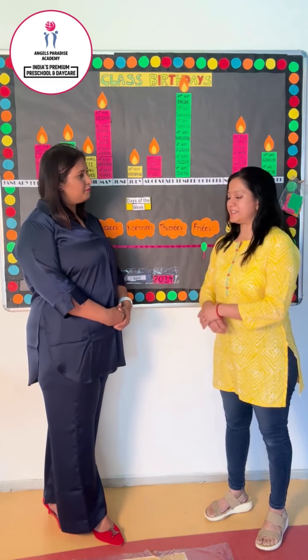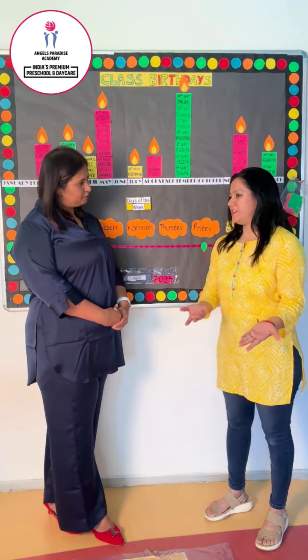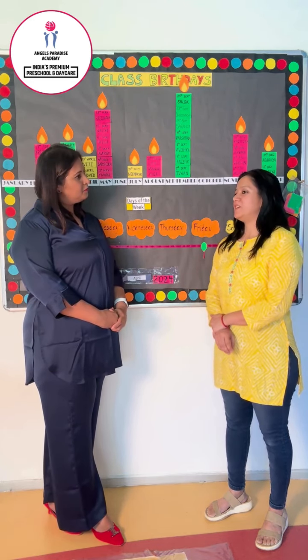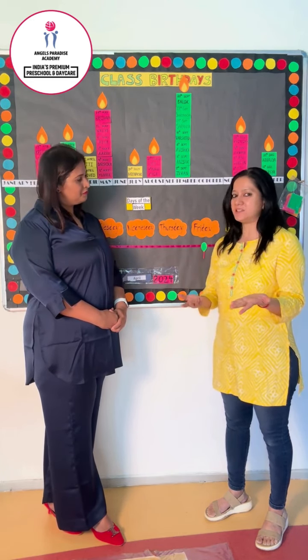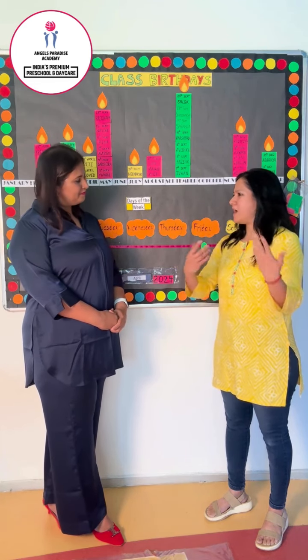To improve their listening skills, they can do a story session — read a story and ask him or her questions about it, so that he'll listen properly and answer back. Give him small rewards, praise him for whatever answer he gives.